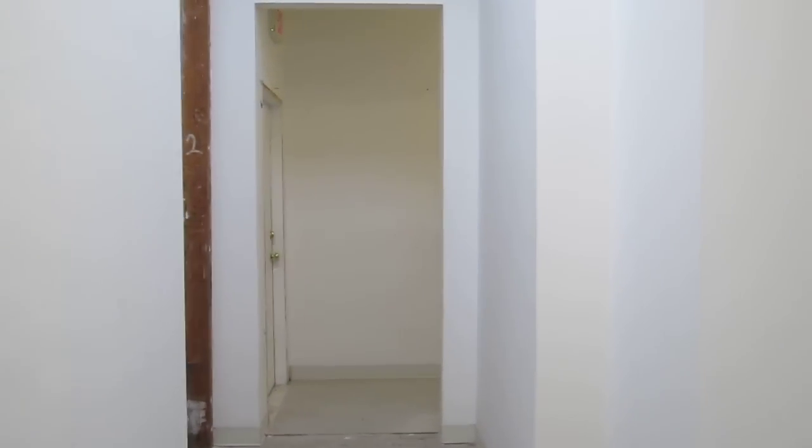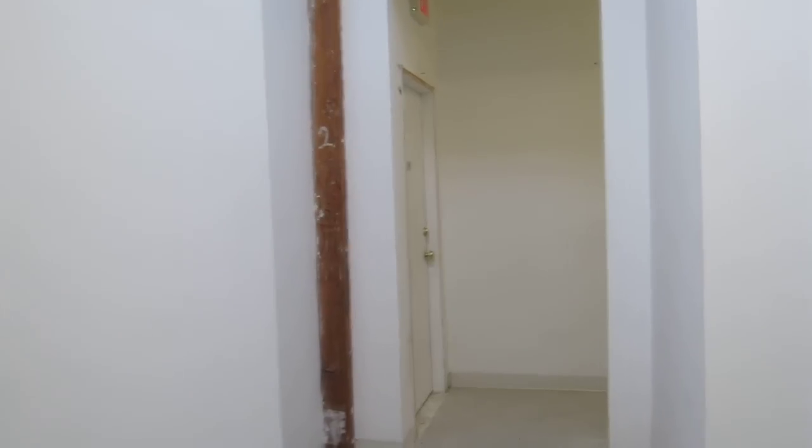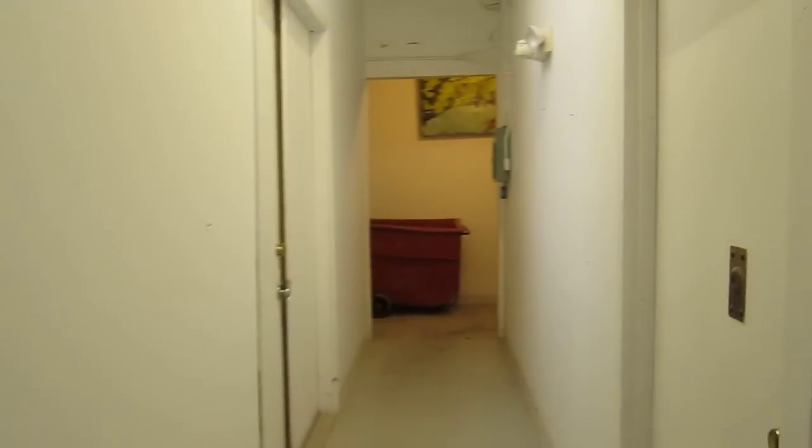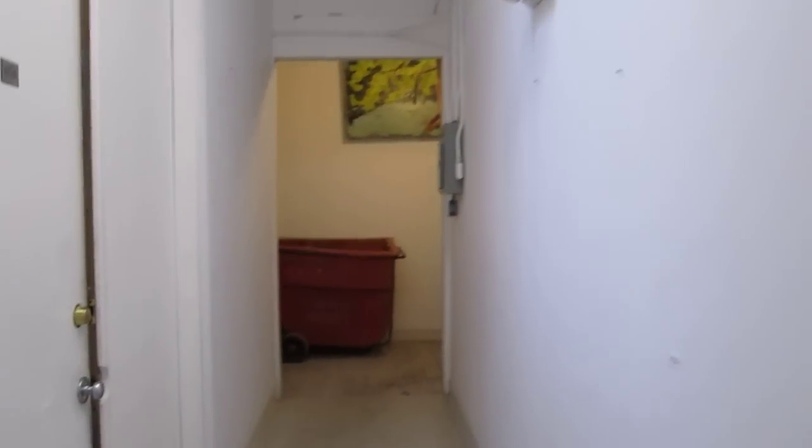Hey, good afternoon. This is Andy. I'm here in South Boston, and I'm going to check out Todd and Will's studio. Our studio here is in this really cool art space. I'll have some still shots also, but what I wanted to do here first is to film it and give you a better sense of the space.